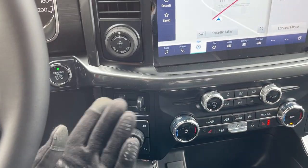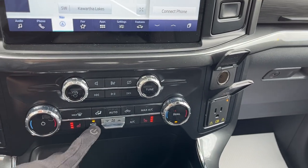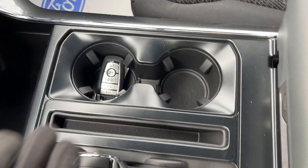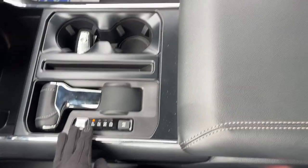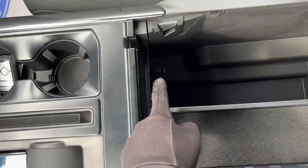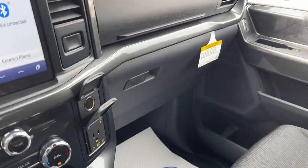You also have your brake controller, pro trailer backup assist, heated seat controls, rear defrost, dual climate zones, and plenty of power options up front. You do have remote start on the key fob and your folding shifter, plus plenty of storage inside the lockable center console with a couple more USB power options.